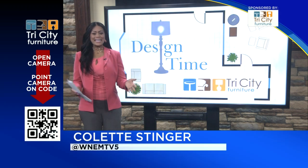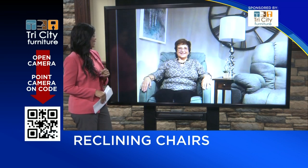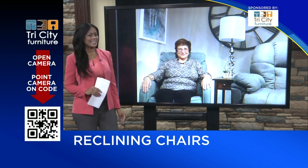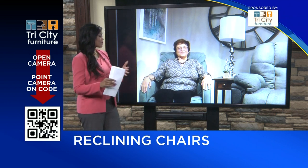Welcome back to TV5 News at 9 and it's time for Design Time. Joining us from Tri-City Furniture is Kathy Kilbourne. Good to see you. Good morning, it's good to see you. Today we're talking about reclining chairs and finding the right size. So Kathy, are recliners made in different sizes?